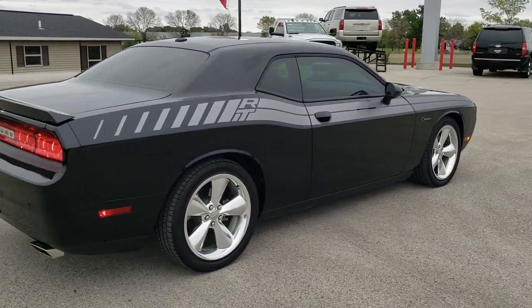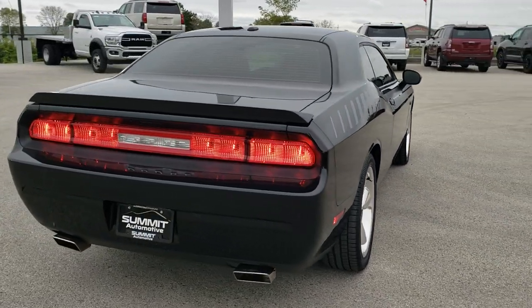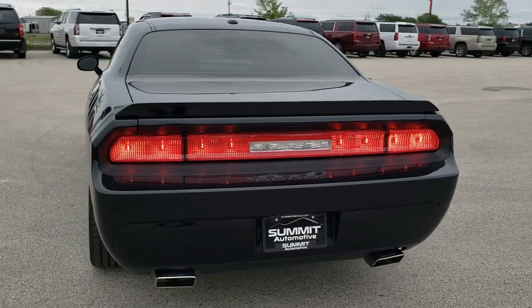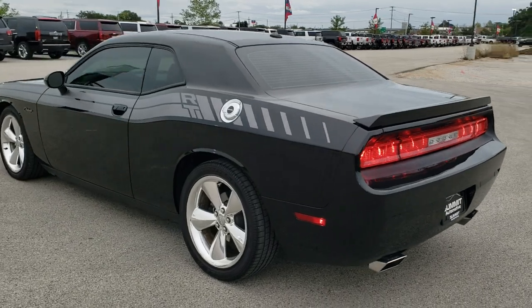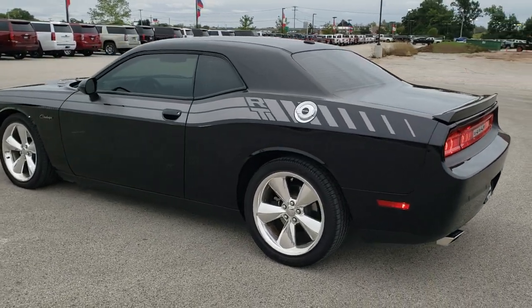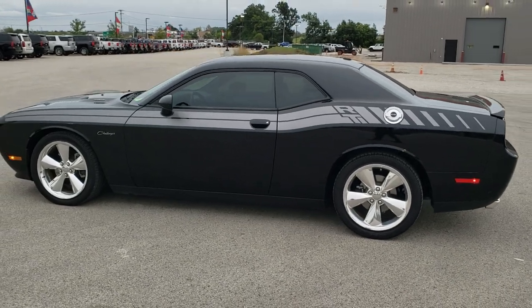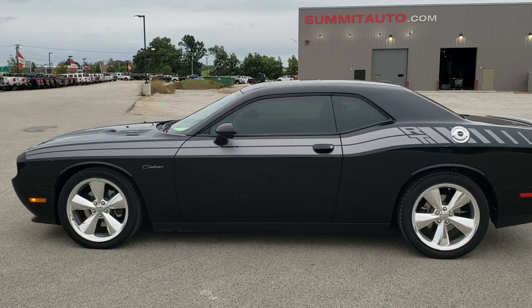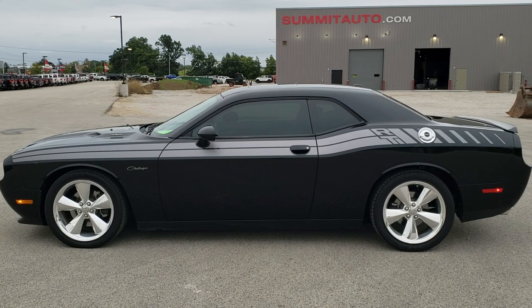To see more pictures of this car or one of our other 450 new and used cars — trucks, SUVs, minivans, Wranglers, sports cars, Challengers, Chargers, Mustangs, Camaros, Corvettes — you name it, we got it. Go to our website at www.summitauto.com, as you can see in the upper right. You can also go to that website to see more pictures of this car.